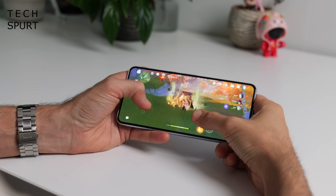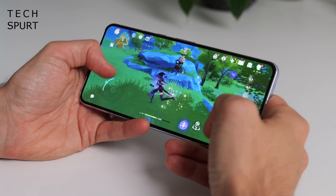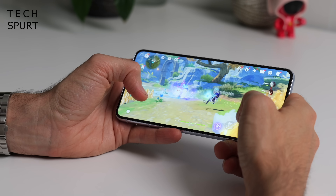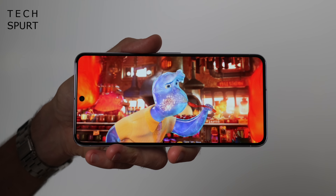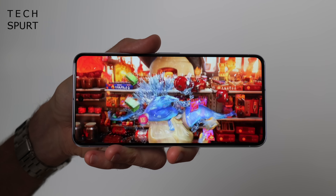Both flagships sport Google's Tensor G3 chipset, which offers an incremental performance improvement over the original. It's still not the best option for gaming but the heating problems have mostly been sorted out. These flagships serve up stunning AMOLED screen tech backed by respectable stereo speakers. Charging isn't particularly quick, but at least both the Pixel 8 and the 8 Pro offer wireless charging support, and Google is serving up a full 7 years of OS and security updates, seeing you right through to 2030.